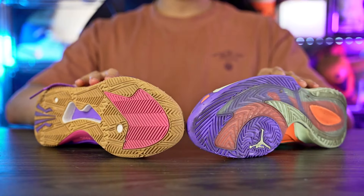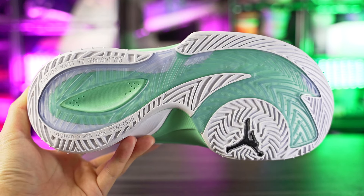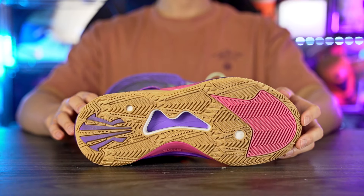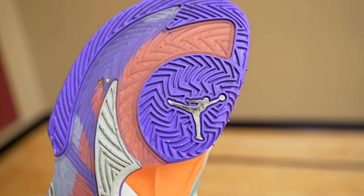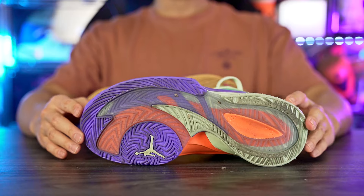Starting with traction: on a clean court both shoes have incredible stopping power. The Luka 3 has a really nice stop — top tier on a clean court. The Kai 1 Speed also has really nice traction; you need to break it in a bit, but once you do it keeps getting better. The achilles heel for both is dust — the Luka 3 picks up a lot of dust and you have to wipe constantly; after just one play you need to wipe again.